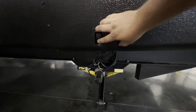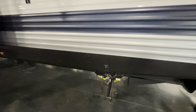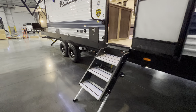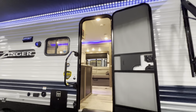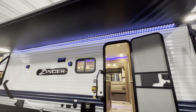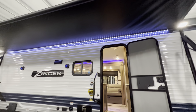Power stabilizing jacks — retract, extend, just as easy as that. You have your solid entry steps, which are pretty neat because they actually fold up into themselves as it goes up into the doorway. A really nice size awning — the specifications will be down in the description for the length, but I'm going to guess probably about 18, 20 feet. This thing is a big boy.